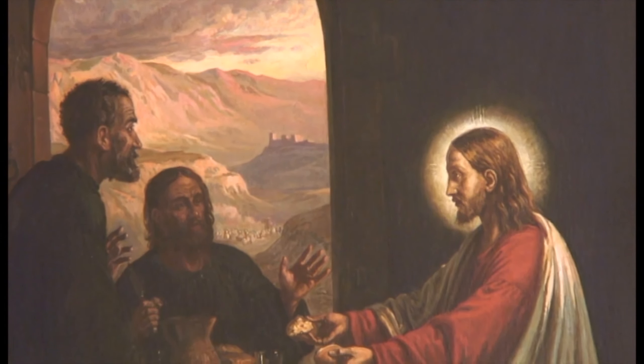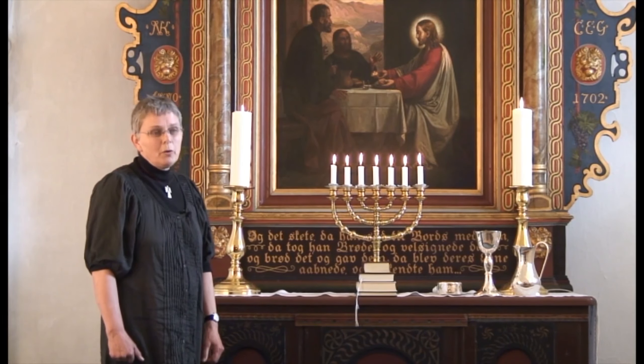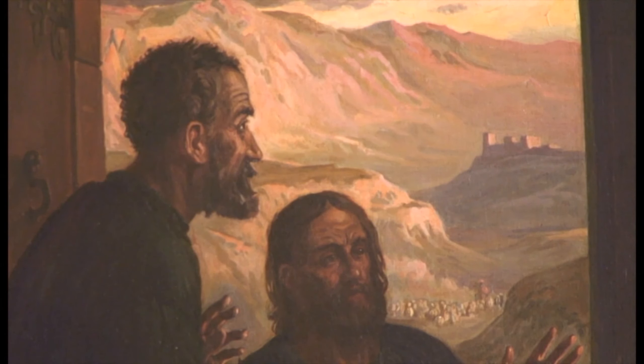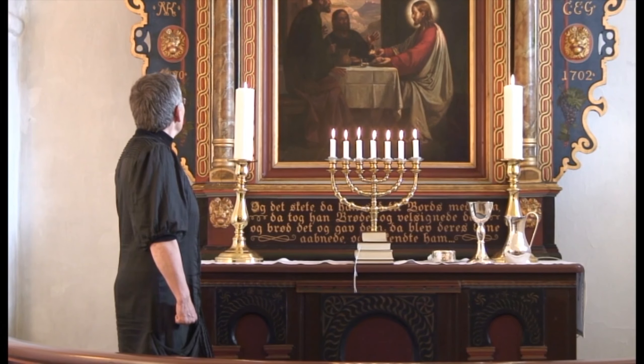Men det er ikke skærtorsdag aften – det er lidt senere. Det er nemlig beretningen om de to disciple, der påskedags eftermiddag går til Emmaus for at gå hjem. Fordi de har mistet modet efter det, de har oplevet i påsken. Undervejs kommer der en og slår følge med dem – de kender ham ikke. Men da de når frem til Emmaus, inviterer de ham med indenfor, og han deler brødet med dem nøjagtigt, som han gjorde skærtorsdag aften. Og i det øjeblik, han gør det, åbnes deres øjne, og de ser, at det er Jesus. Vi ser jo Jesus med gloria om hovedet, så vi ikke er i tvivl om, hvem han er.